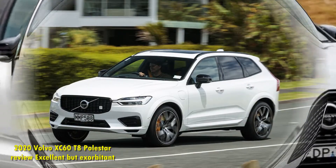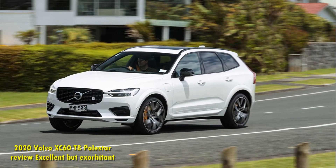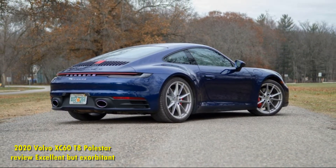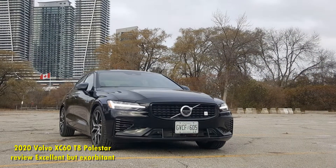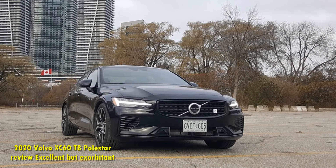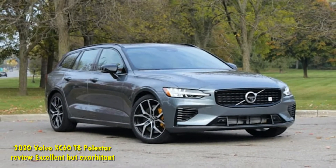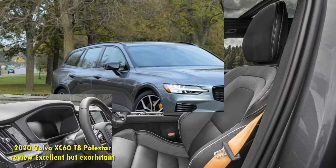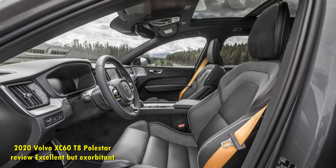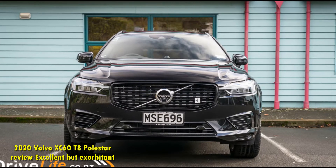2020 Volvo XC60 T8 Polestar Review: Excellent but Exorbitant. Volvo is on a roll. The Chinese-owned Swedish automaker currently fields a compelling range of vehicles, from the compact though suitably premium XC40 crossover to the luxurious S90 sedan to the fun and functional V60 wagon. Its products are upscale, thoughtfully designed, and incredibly safe. Sitting at the core of that range is the XC60, Volvo's best-selling model globally.